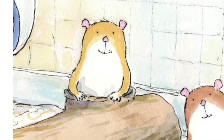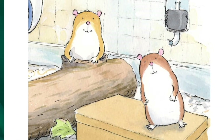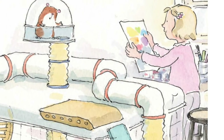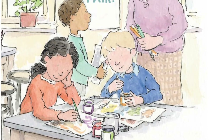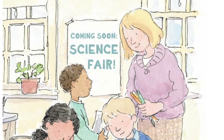Max and Mo were best friends. They lived in a cozy cage in the art room at school. "What are the big ones making?" asked Mo. And if you wonder who the big ones are, you're right — the students. Max read the sign. "Posters," said Max, "for the science fair. We like science. We can look at their posters for ideas," said Max.